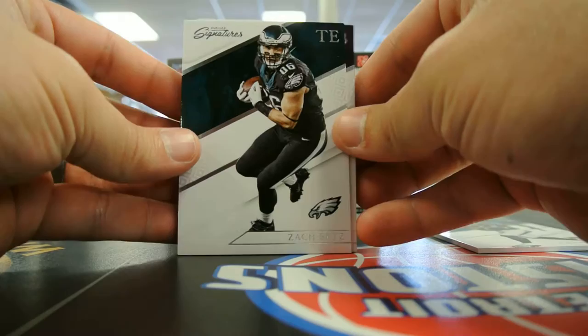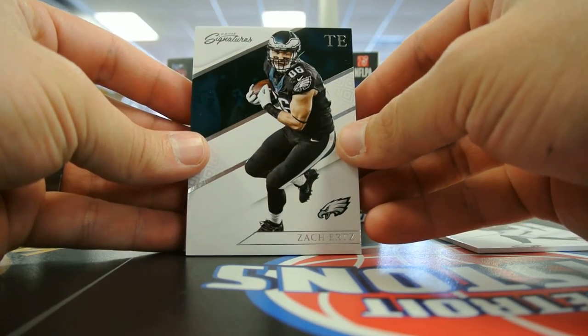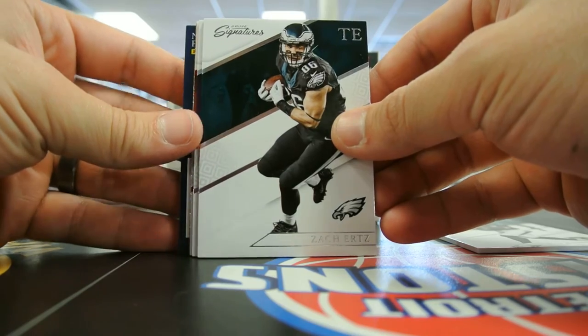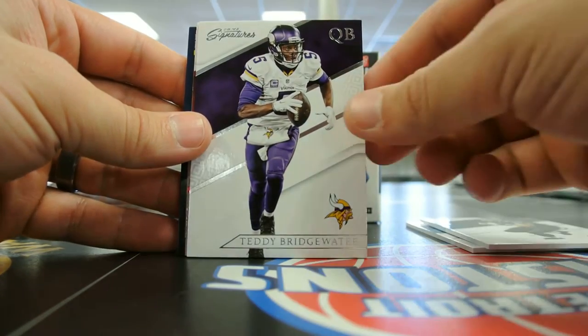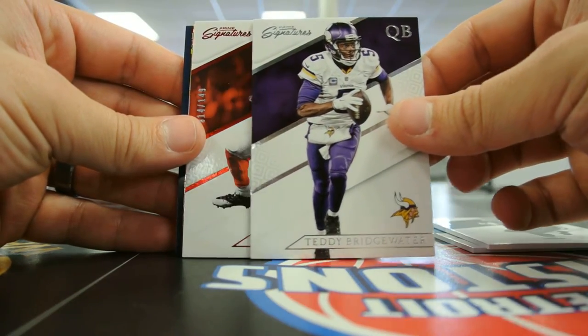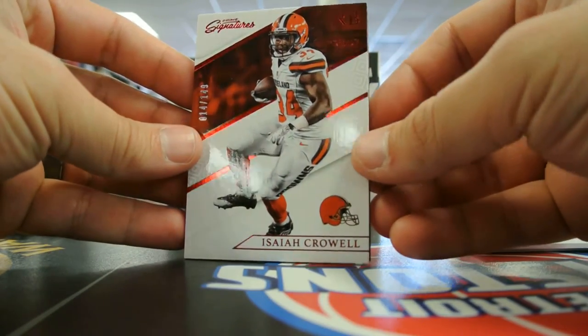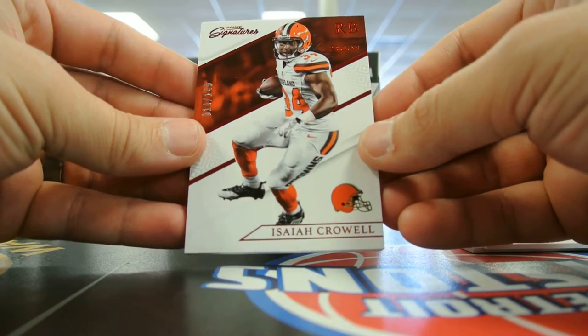We'll go over here — Zach Ertz, tight end, in his alternate black Philadelphia uniform. The next card seems backwards so I'll leave that. Here's a Teddy Bridgewater, Isaiah Crowell. It's red foil and it says 'Proof' on it, numbered out of 149.